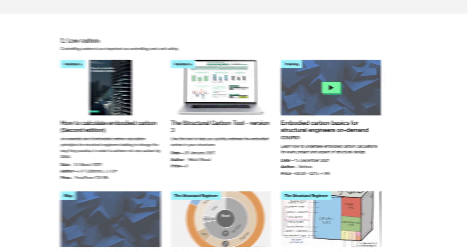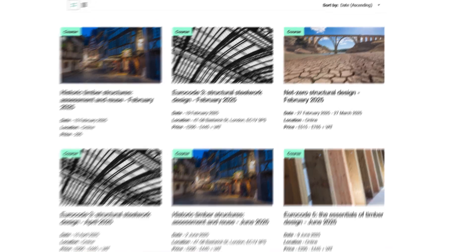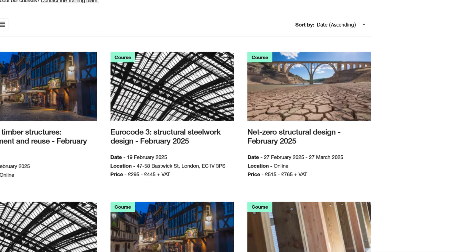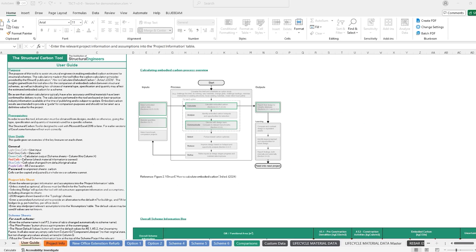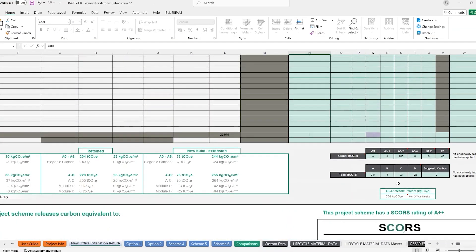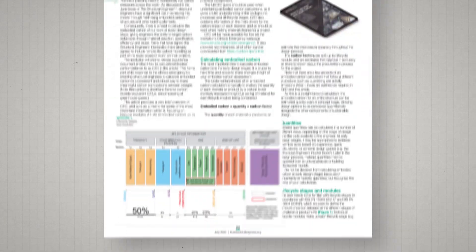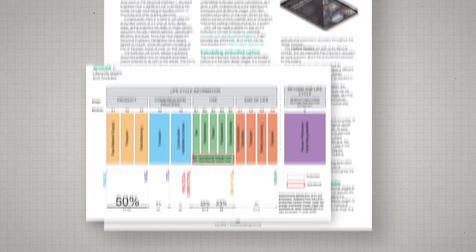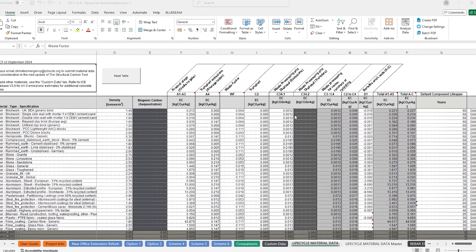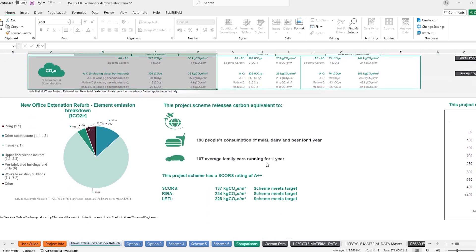We offer a series of different climate-based training courses, everything from a free e-learning module called Embodied Carbon Basics right up to an in-depth five-week course called Net Zero Structural Design. The Structural Carbon Tool is an Excel-based carbon calculator that sits alongside our guide 'How to Calculate Embodied Carbon', and it enables you to very quickly assess the embodied carbon emissions of your design and understand where all the carbon is hiding.